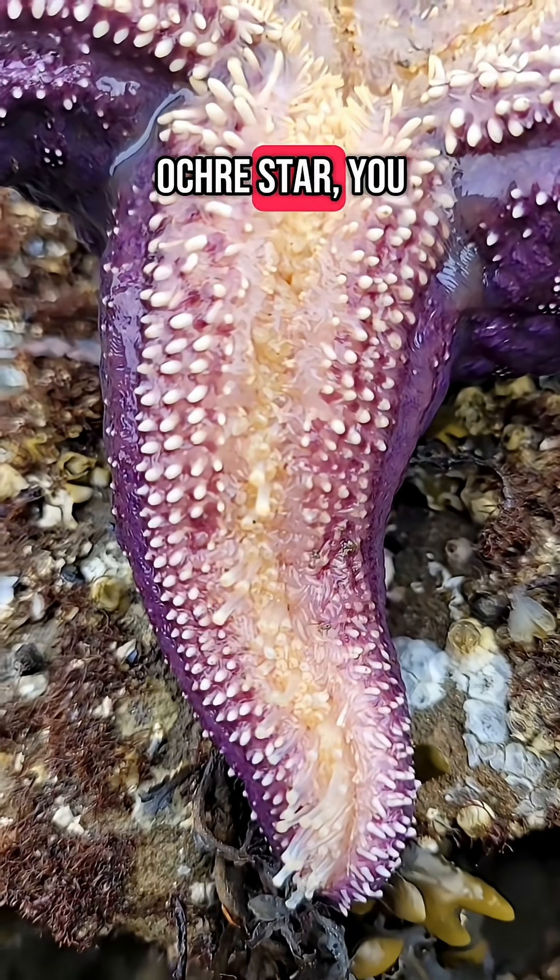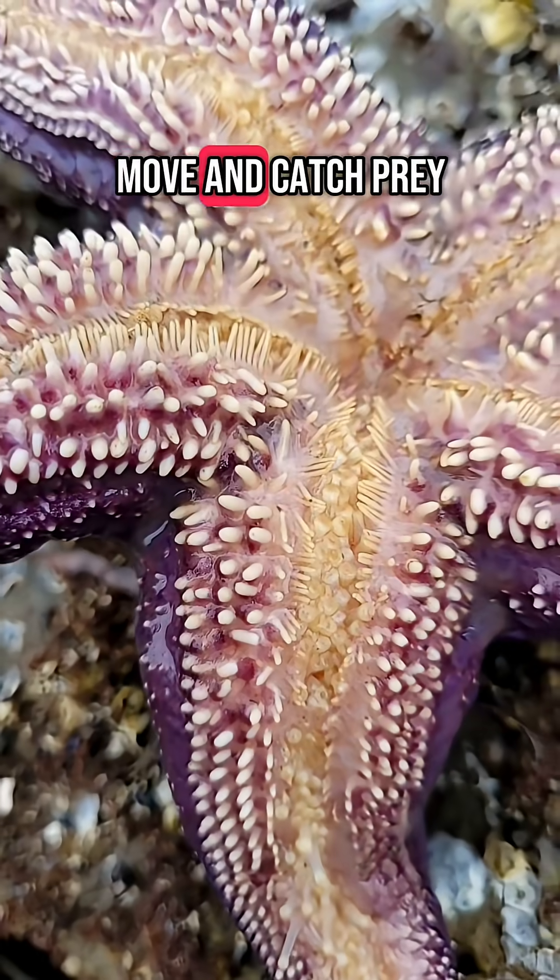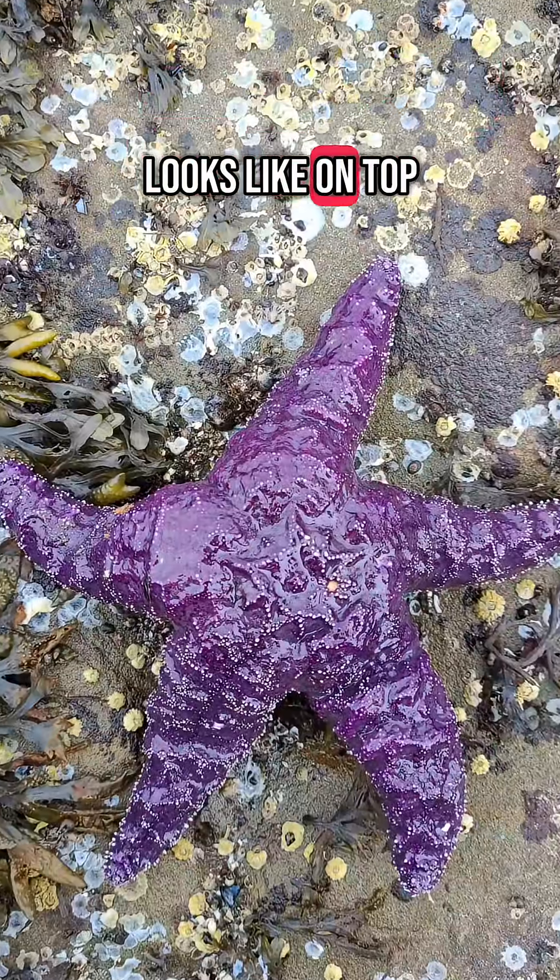This is an ochre star. You can see the little tentacles on the underside — they're powered by water pressure and help the starfish move and catch prey. Here's what it looks like on top.